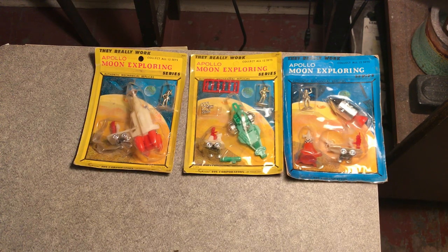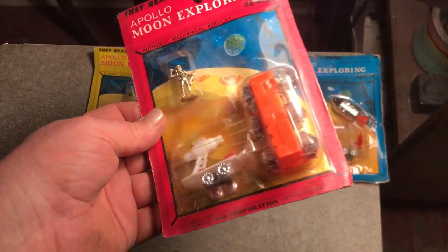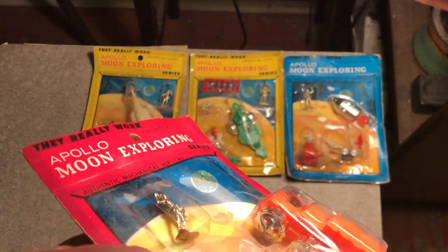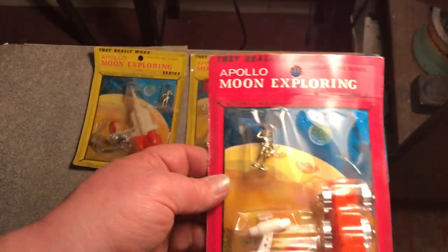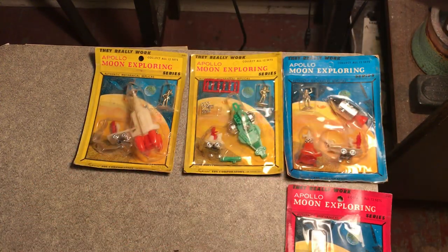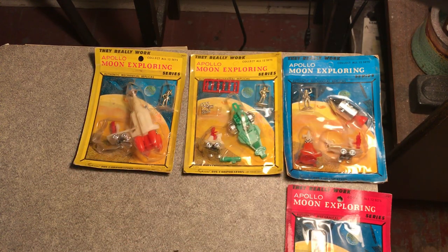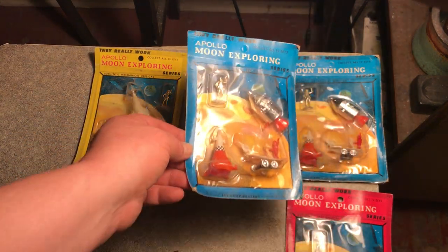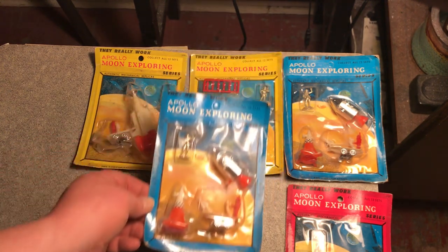Poor Mattel. And here's another one with the block vehicle moon transporter — I think that was the term. Some of those cards look okay. Interesting — so I got two of that one; I have one to open.